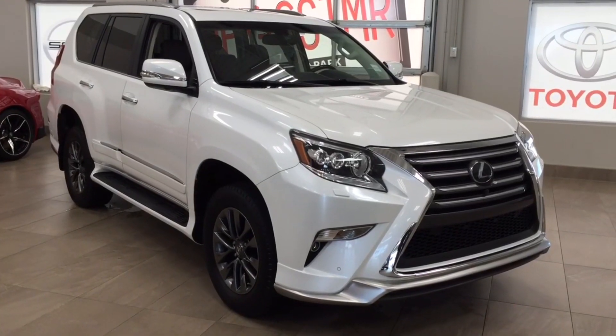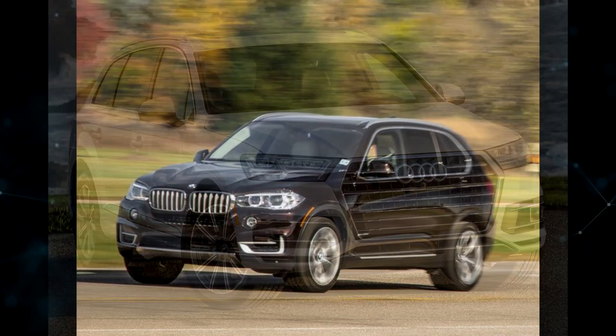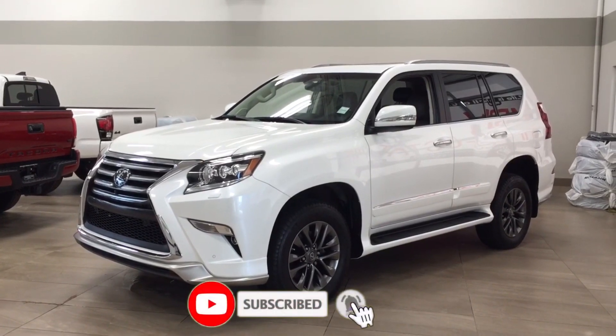In terms of rivals, the Lexus GX460 competes with the Audi Q7, BMW X5, and Volvo XC90. Let's take a closer look at the 2017 Lexus GX460 problems.